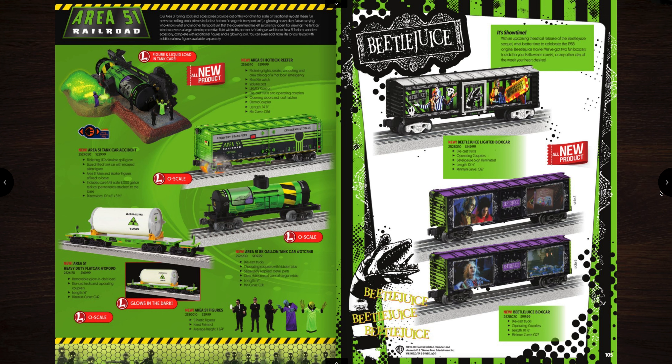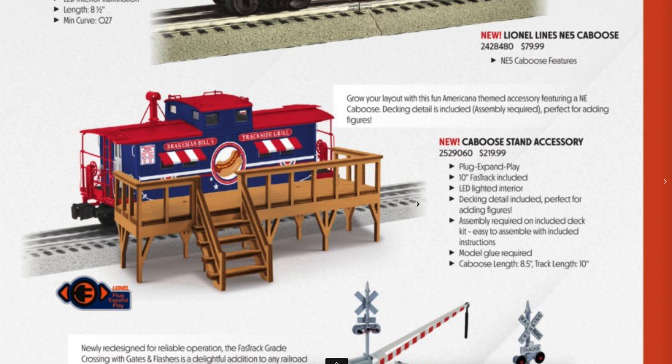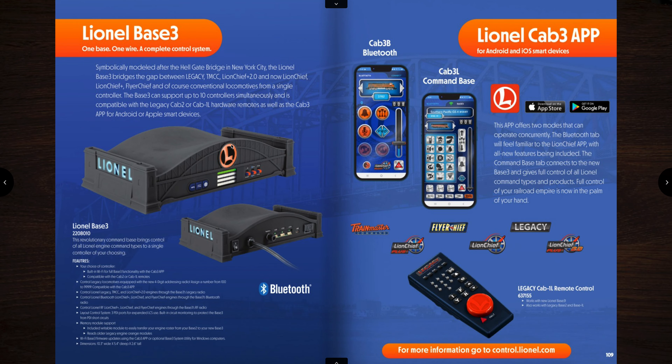There are a couple others down below — just regular box cars as well. Over here we have American History box cars you can purchase — these are $99 a piece. A couple cabooses. This new caboose stand accessory is really neat — it comes with the Brakeman Bills caboose, has little awnings on it and a stand. Really neat. There are crossing gates with the flashers on it you can buy for your Fast Track. And then here's the Lionel Base 3 — these are actually arriving at dealers right now as we speak and those are going to go fast. Personally I did not order one. I have two Legacy systems so I don't really need it, but you can run it with the Cab 3 app which is a free download, or there are regular Cab 1 remotes that are still available.